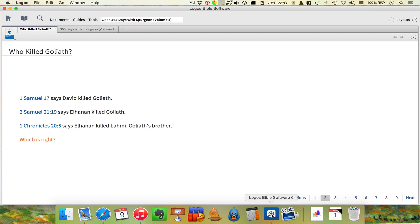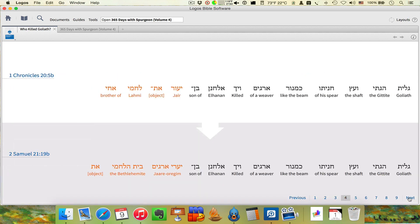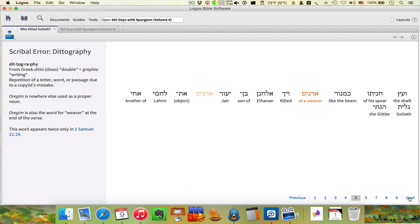Who killed Goliath? 1 Samuel 17 says David killed Goliath — that's the whole story. 2 Samuel 21:19 says Elhanan killed Goliath. And 1 Chronicles 20:5 says Elhanan killed Lahmi, Goliath's brother. Then it uses color — which is what I wanted to be able to do — giving you 1 Chronicles and comparing it to 2 Samuel 21:19. Then you bring in the Hebrew and you're able to bring in color with it as well. It's explaining all the stuff I explained on the Dividing Line.